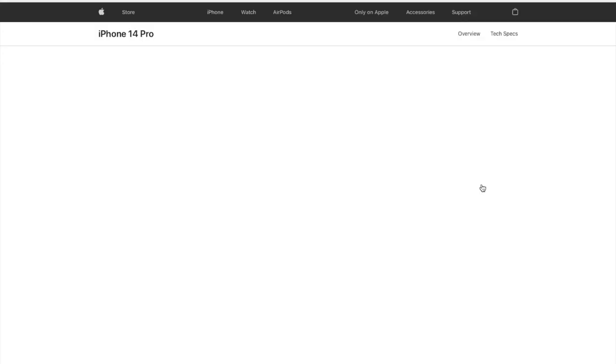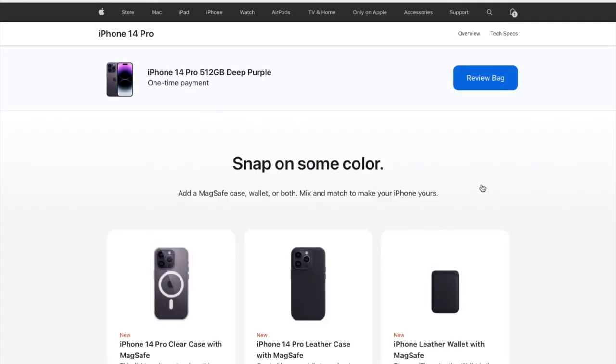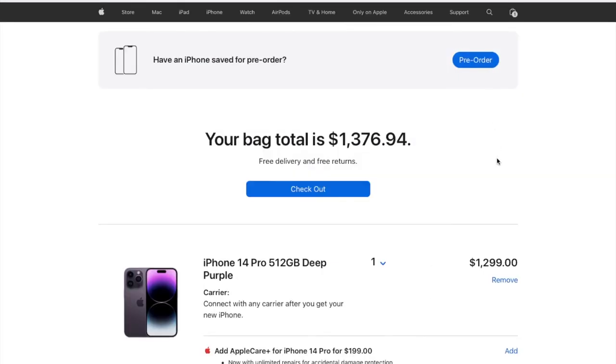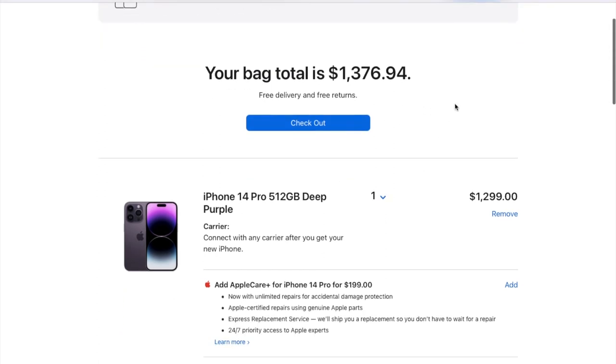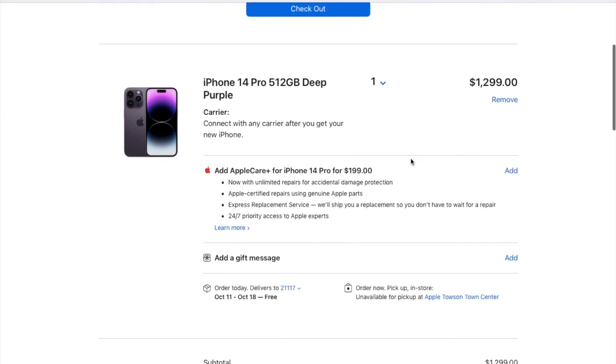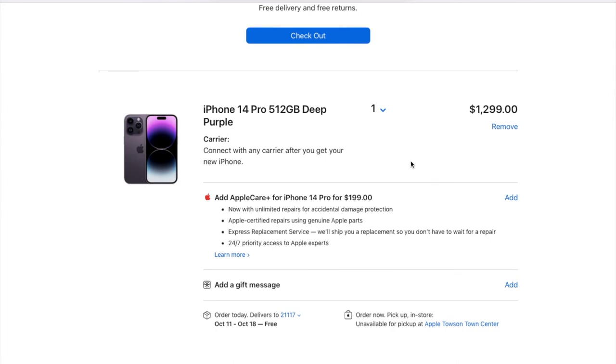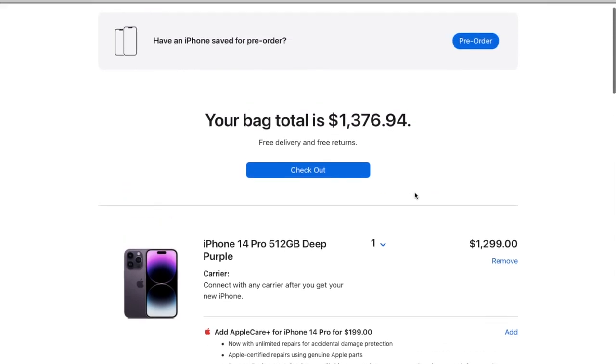Let's review our bag. The total will cost around USD 1,376.94, including taxes. I will be getting the iPhone 14 Pro with 512 GB storage in deep purple, and I can connect to any carrier of my choice.